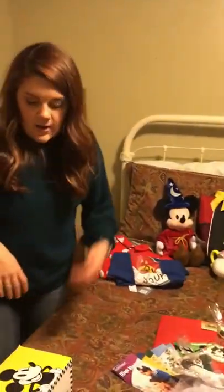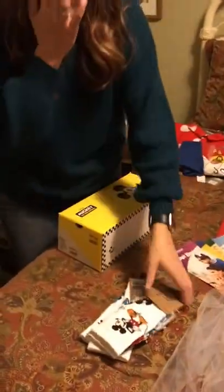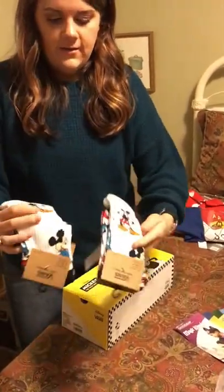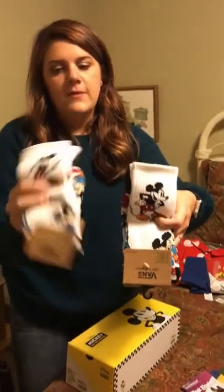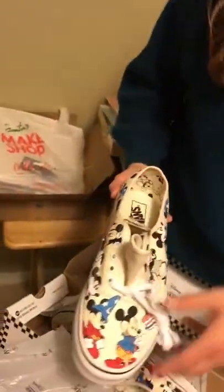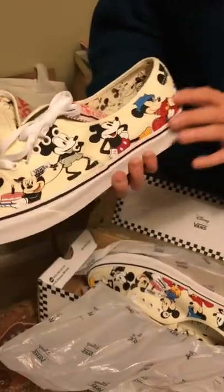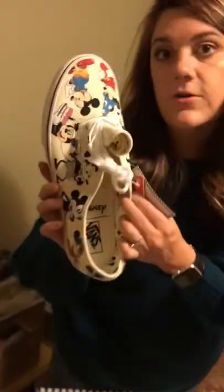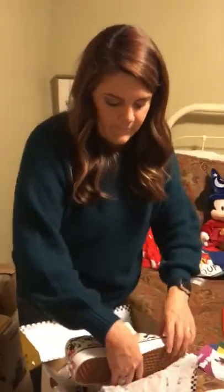We went to the Vans store and got our Mickey 90th Anniversary socks — one pair for me and one for Eric. We were only able to get shoes for Eric because they didn't have my size left in the ones I wanted. The shoes have different versions of Mickey throughout the years, with sketches on the inside and 'Disney' on the bottom. So cute — I'm jealous and still need to find my shoes for the trip.